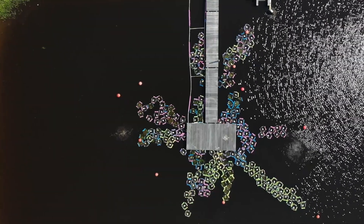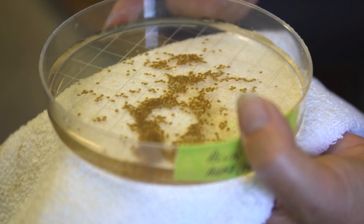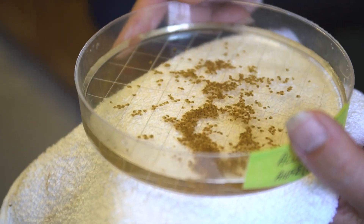Here at Harrison Lake National Fish Hatchery we produce 12 to 14 species of freshwater mussel, and over a period of about two years of growing them, we eventually end up releasing them back into rivers around Virginia.